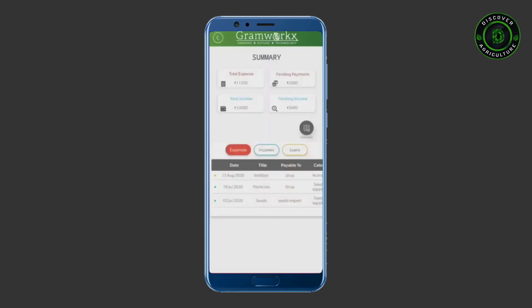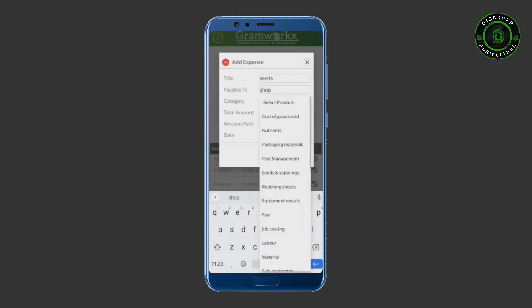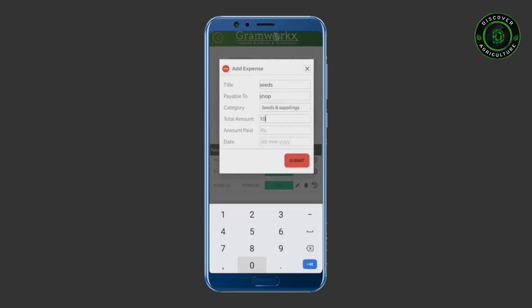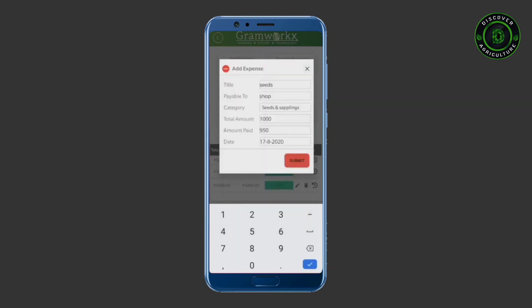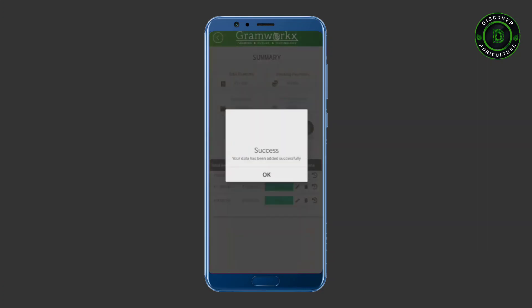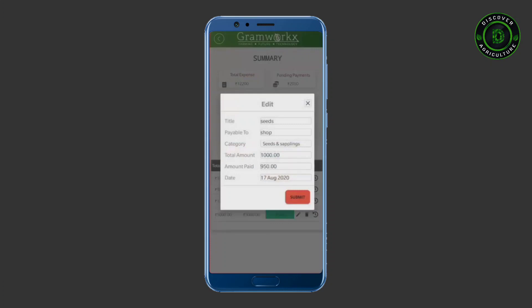There are also other features like expense management, where you can keep track of expenses and income. Add expenses in two easy steps. You can also update the expenses by clicking the edit button.